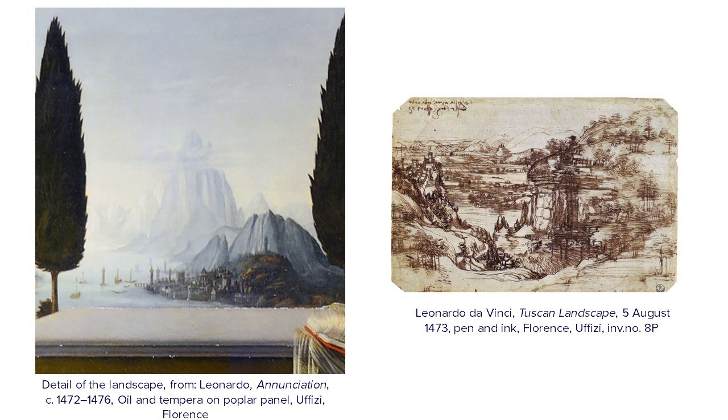This blue haze, this very cold blue haze of the mountains, indicates that as a way of communicating distance, he was also aware of what was happening in Netherlandish art.